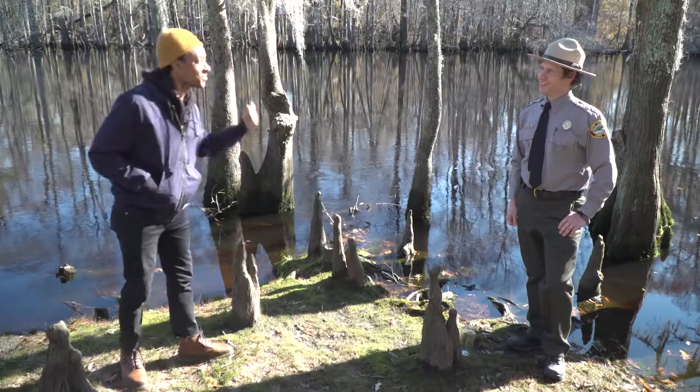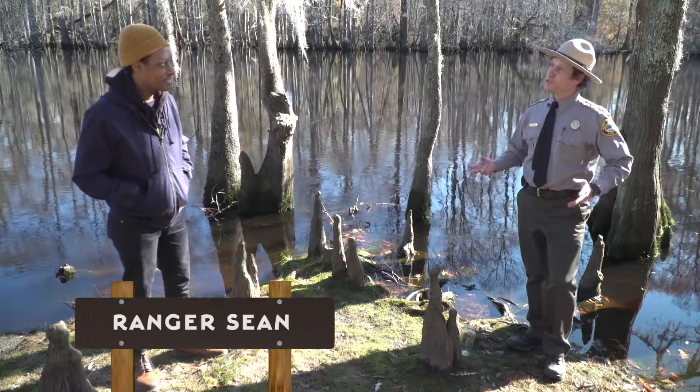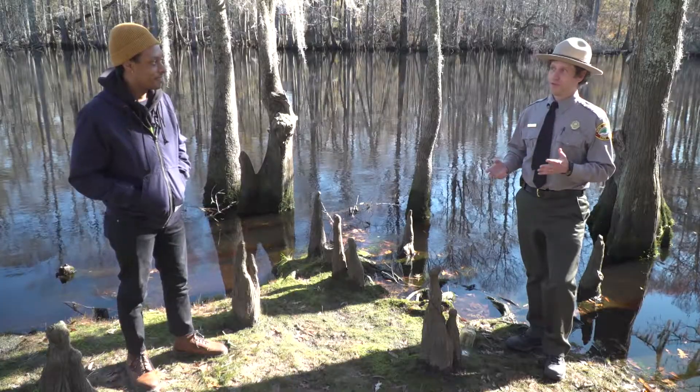Hey Sean. Hey Brandon. That water is really black — that can't be normal. Yeah, it really is unusual. There are two main places on earth we find black water rivers: in the Amazon River Basin and here in the southeastern United States.